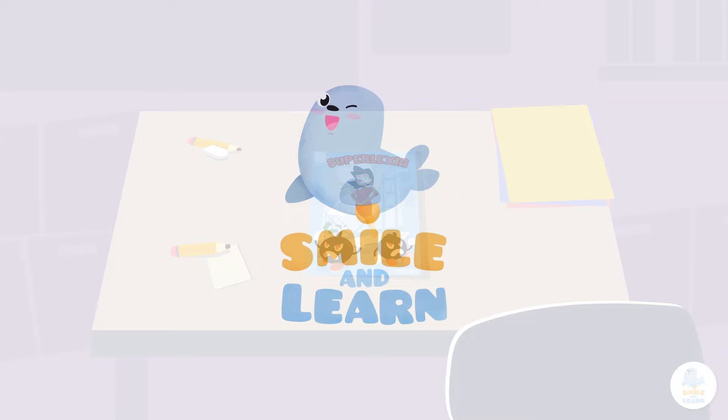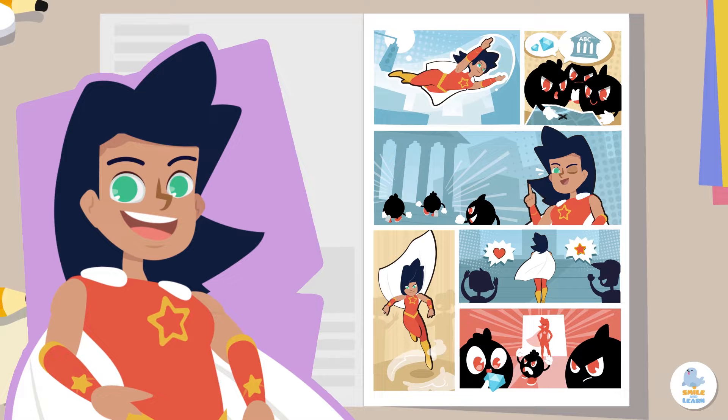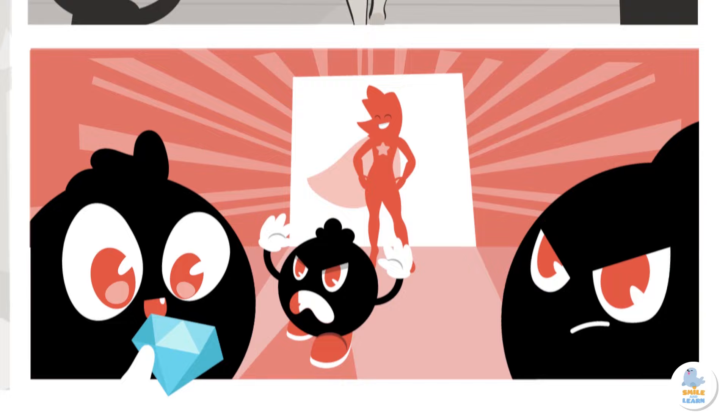Smile and Learn! Greetings, citizens! I am Superlexia, the guardian of spelling and grammar. I help make language excellent by following the rules. Let's defeat spelling and grammar mistakes with the power of clear and impactful expression! Today we're going to talk about short and long vowel sounds.